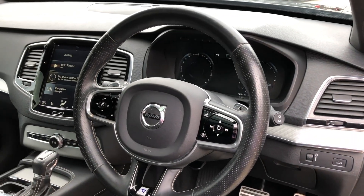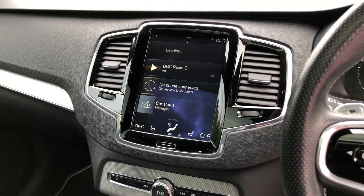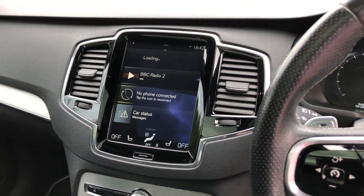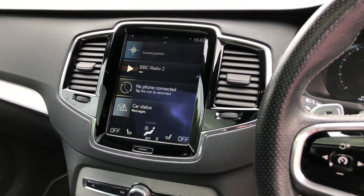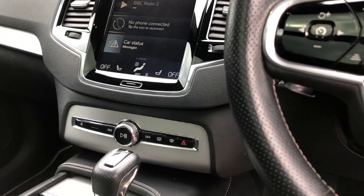There's a multi-function steering wheel which is heated, and in the centre we've got satellite navigation, DAB radio, and full multimedia. If you subscribe, you've got internet accessibility, plus Bluetooth music and telephony, and dual zone climate control.